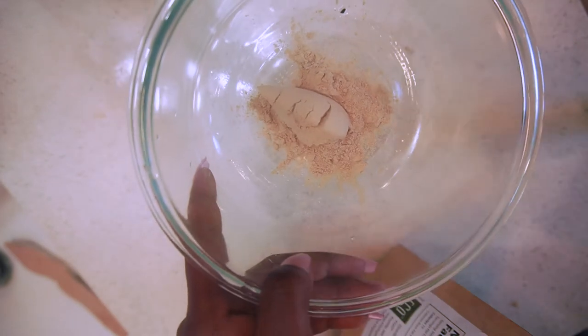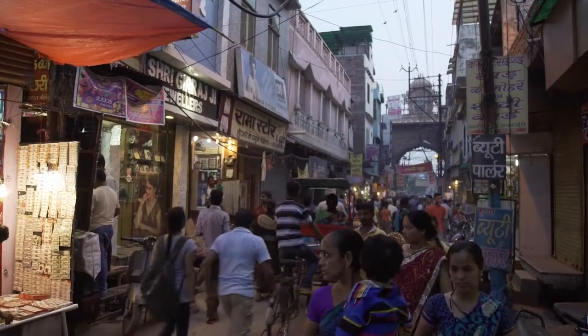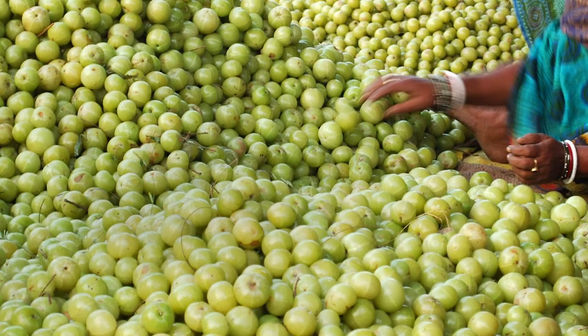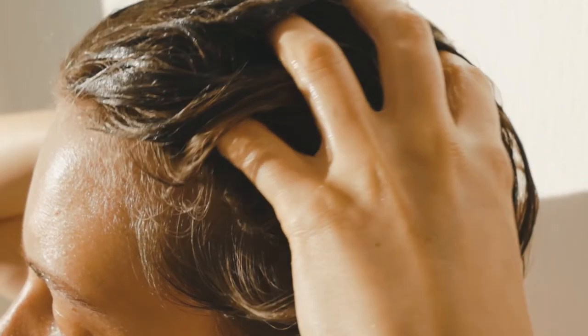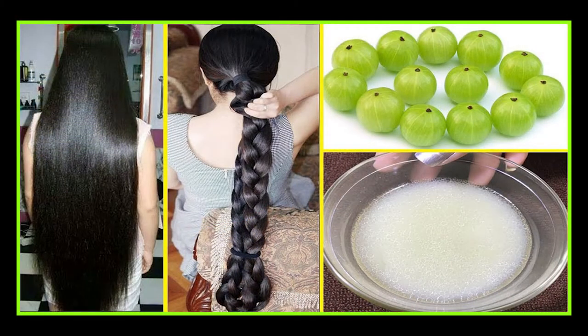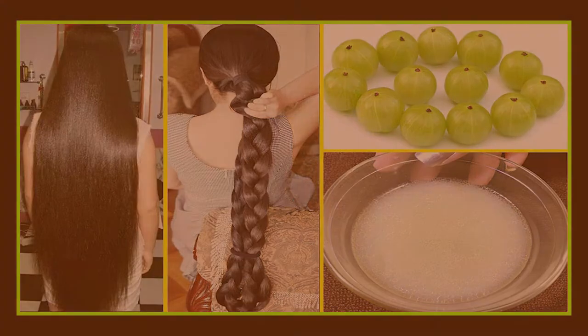The first ingredient is amla berry, known as Indian gooseberry or amalaki in Ayurveda — a fruit long revered in India as a nutritive tonic, blood purifier, and restorative mucous membrane tonic. Amla benefits your hair in many ways: it strengthens the scalp and hair, reduces premature graying, stimulates hair growth, reduces hair loss, prevents dandruff and dry scalp, and helps prevent or treat fungal and bacterial scalp conditions. It's amazing.